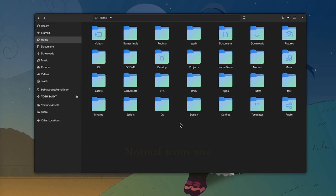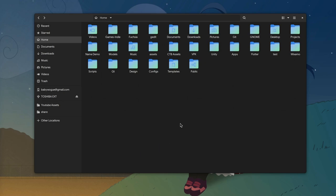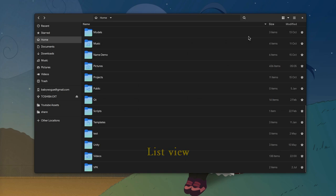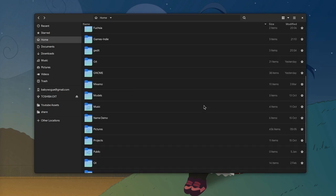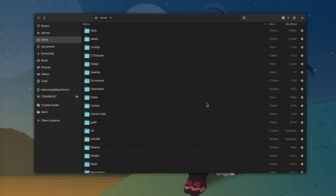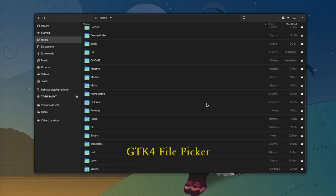Normal icon size. Smaller size. List View. List View smaller. GTK4 file picker.